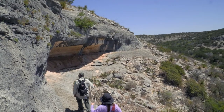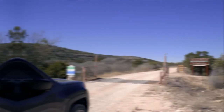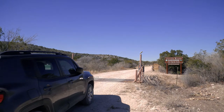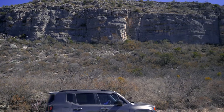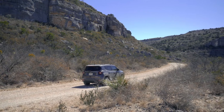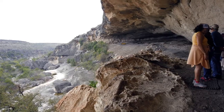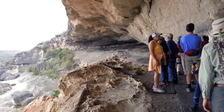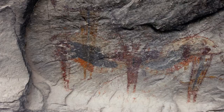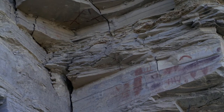We travel to Del Rio, Texas, and visit the Devil's River State Natural Area. This park is a hidden gem due to its remote location — we drive 22 miles on dirt road to reach the park's headquarters. We have traveled across Texas and visited some great parks that have prehistoric rock art, including Seminole Canyon, Waco Tanks, and Big Bend National Park.